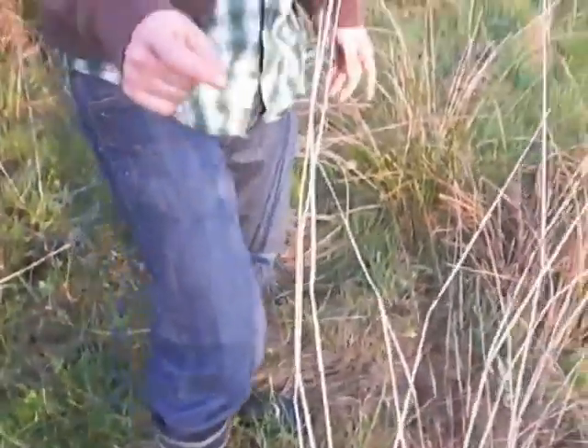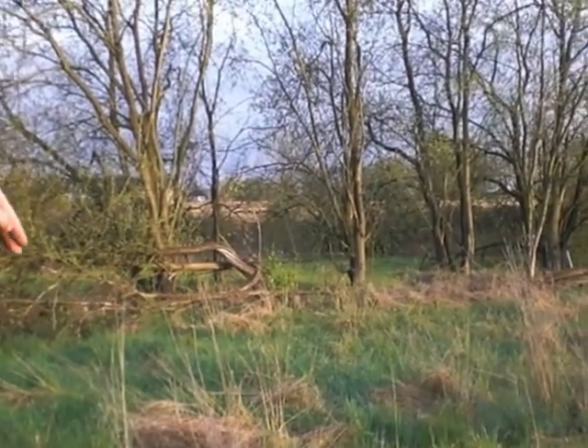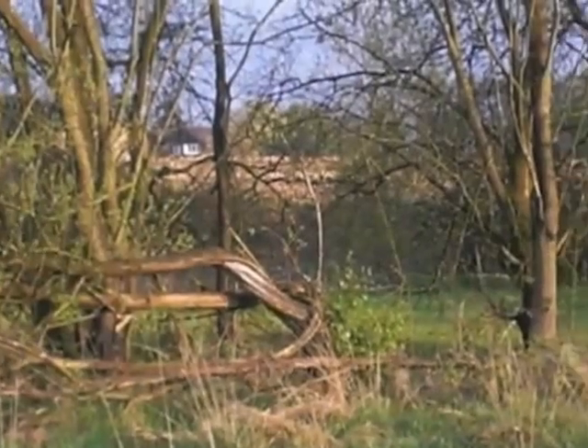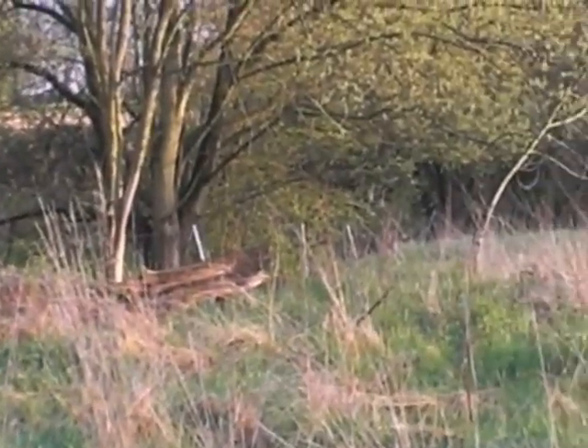Also, over there, this is the edge of our land, unfortunately, because it makes another step about half a meter down. And on the other side, there's a river flowing from left to right. By the way, this is south.